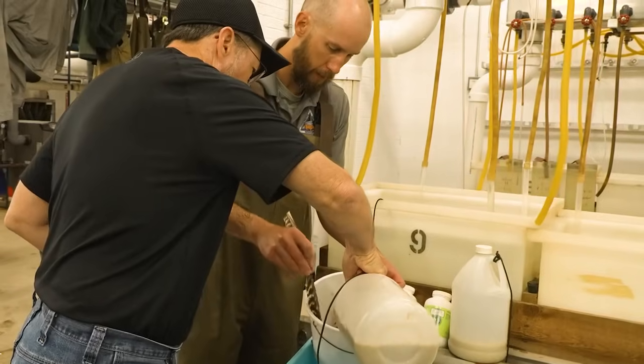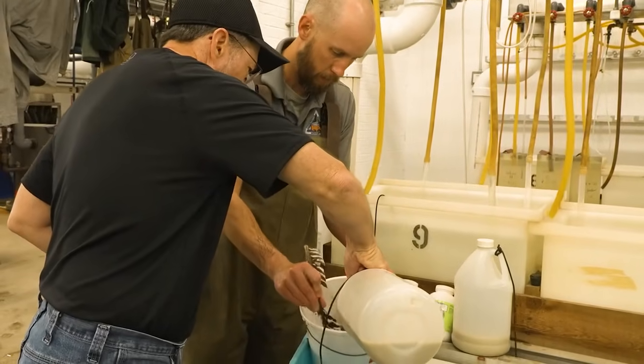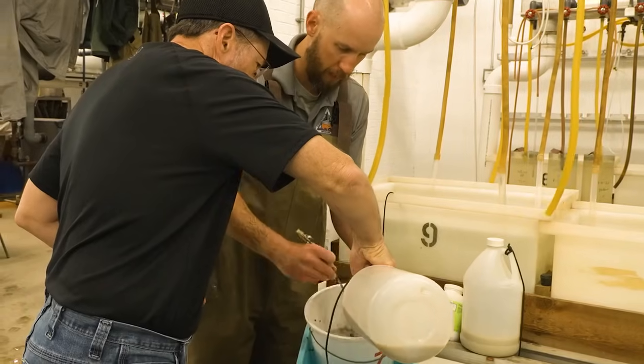Then we'll go ahead and put that milt in there and hold those fish within the hatchery system as they start to develop. They're being held here at Blind Pony Hatchery, and then as they hatch out, we will transfer them to Lost Valley Hatchery. That's where we will grow them out through the rest of the year, and they will be stocked in our waters in September.